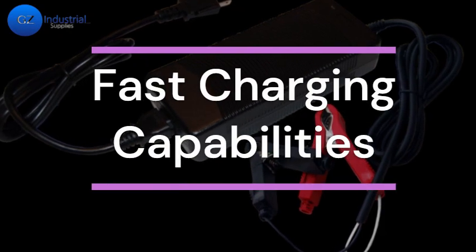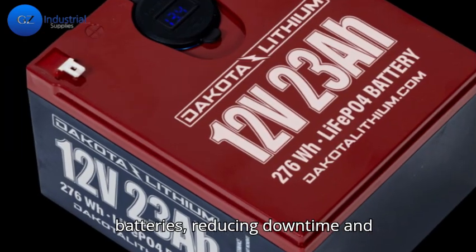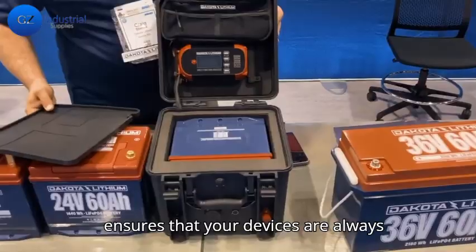Thirdly, fast-charging capabilities. These batteries charge up to five times faster than traditional lead-acid batteries, reducing downtime and enhancing productivity. Fast charging ensures that your devices are always ready to go.